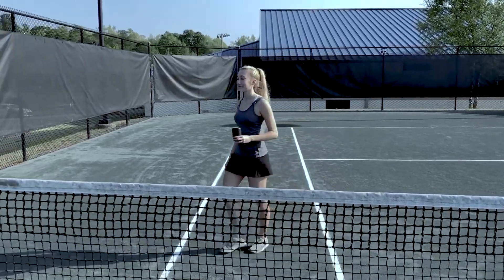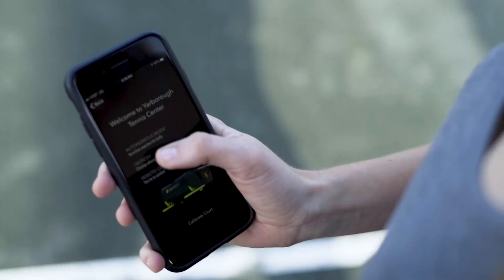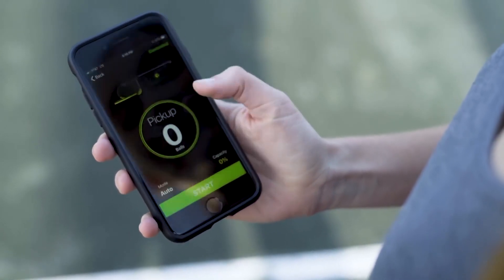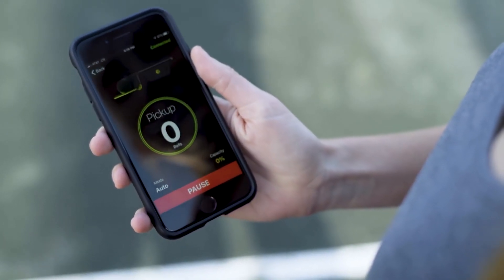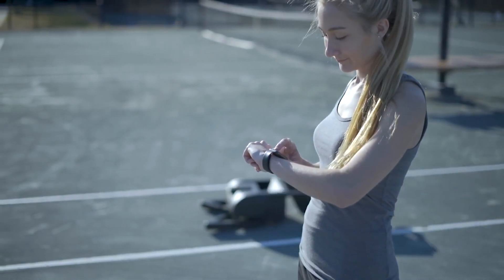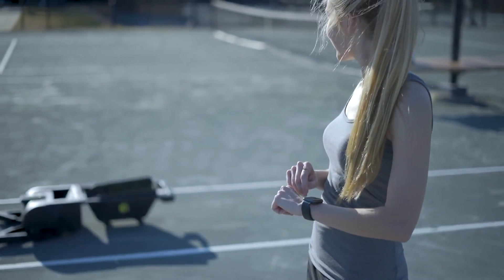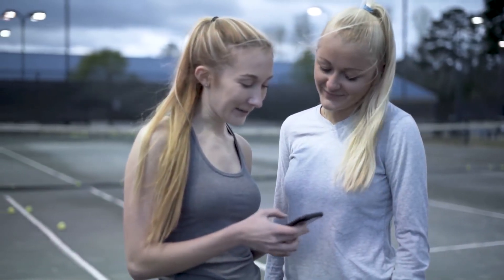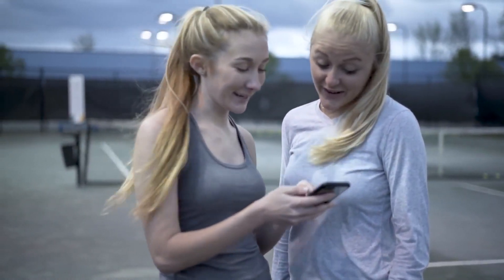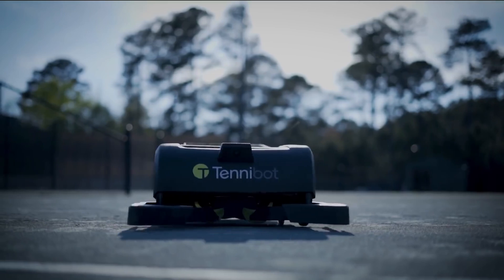You can let Tannybot work autonomously using the station that easily attaches to the net post, or use Tannybot's app to customize where in the court the device will clear. Tannybot easily syncs to your phone and even your Apple Watch to make activation quick and seamless. The app also keeps track of how many balls are collected during a session and how often you practice, so feel free to brag to your friends about how you're stepping up your game while never having to pick up another tennis ball.